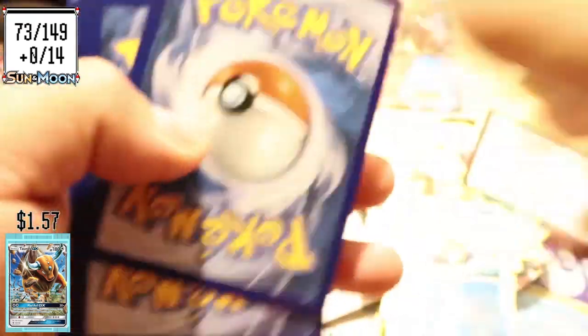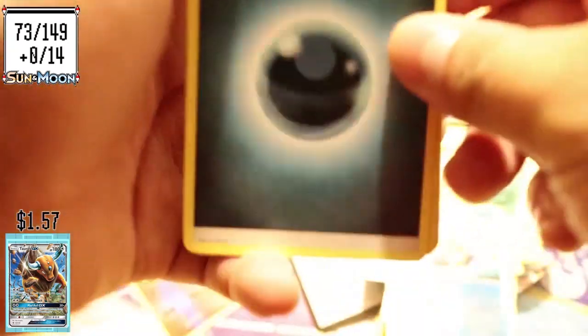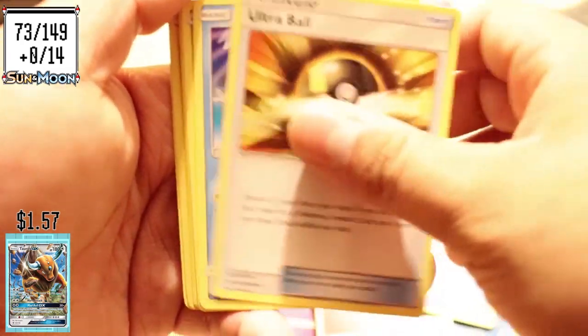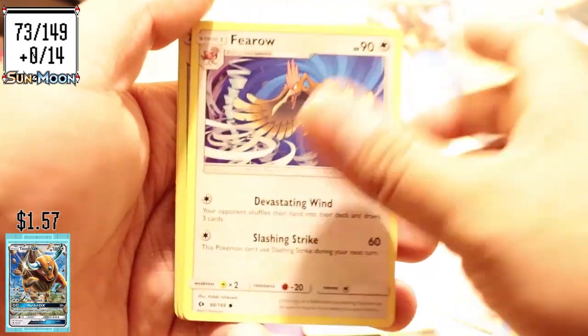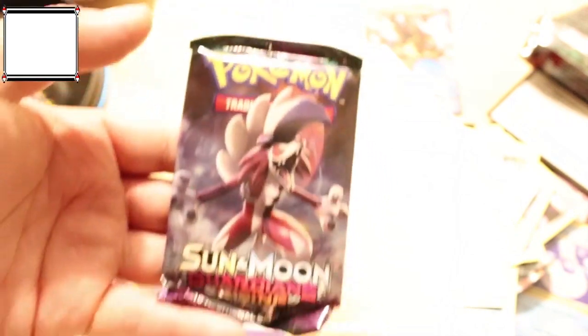Jolteon 149 out of 157 — I'm moving up on that one, got a lot of picks, not too many doubles. No secret rares yet. I got the Ultra Ball, Wing Ball — I was gonna skip Jolteon. Pharaoh, Energy Switch — that was a cool one, but that card was all messed up.